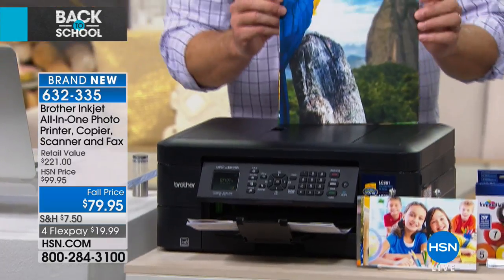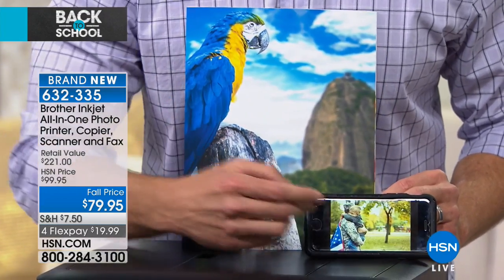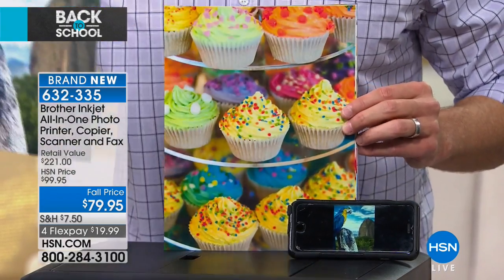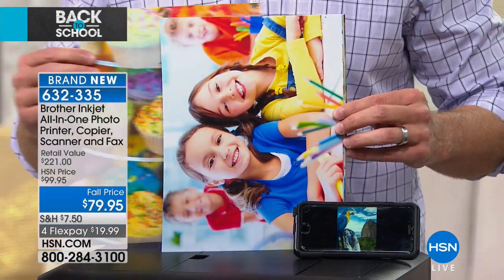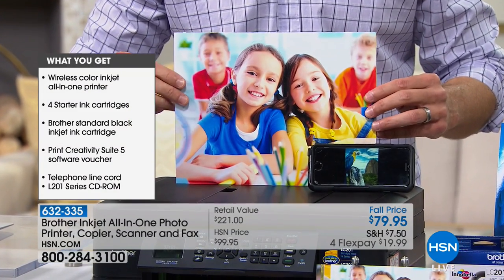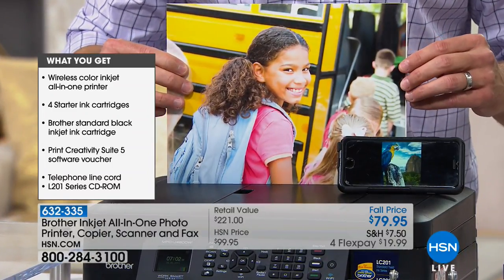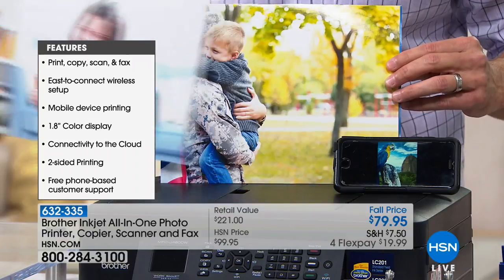Check out the picture quality — these were printed directly from my phone wirelessly to the Brother printer. You're getting lab-quality picture printing right out of the box because it does 6,000 DPI — 6,000 dots per inch. The industry standard is about 1,200, most inkjet printers do about 4,800, but Brother gives you 6,000.